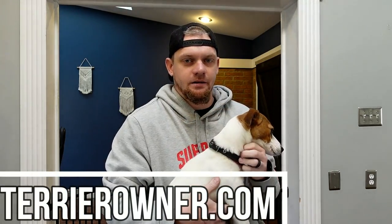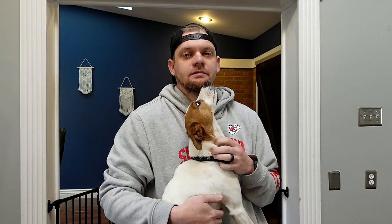Let's jump into the topic of curbing aggressive behavior with a Jack Russell Terrier. The first thing I want to talk about is their reputation — that's where we should start. This dog does get a reputation for being a little aggressive. There are forums, websites, and even professionals who claim this isn't the easiest dog to deal with when it comes to aggressive behavior.